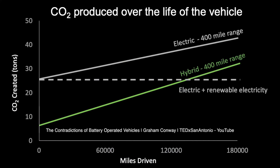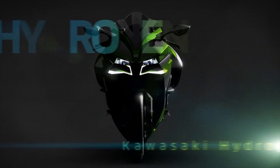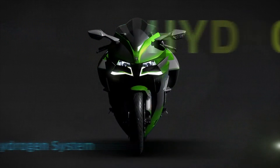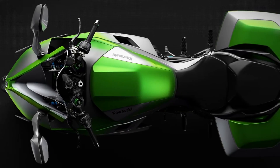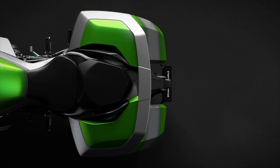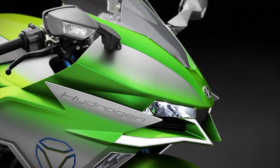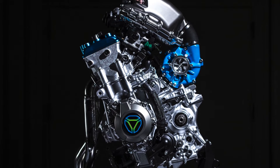It appears Kawasaki aren't quite sold on the electric future either, as they have also revealed their hydrogen combustion bike. And that's important to note — it doesn't use a hydrogen fuel cell to produce electricity, it uses a hydrogen combustion engine. In fact, its mix of ZZR and H2-esque appearance is not just fairing deep; the engine is a modified version of the supercharged Kawasaki H2 engine, running purely on hydrogen.